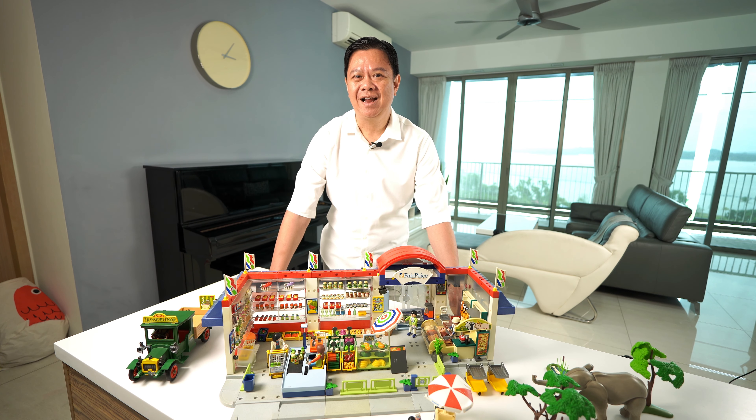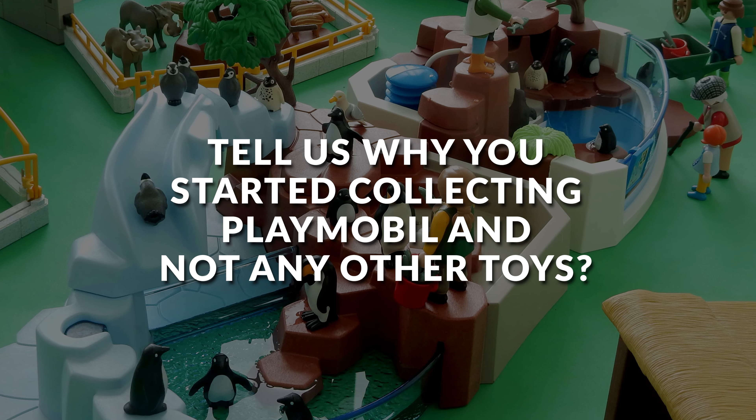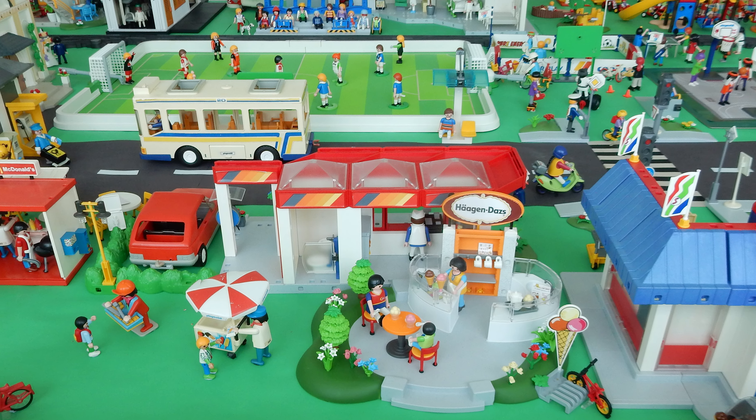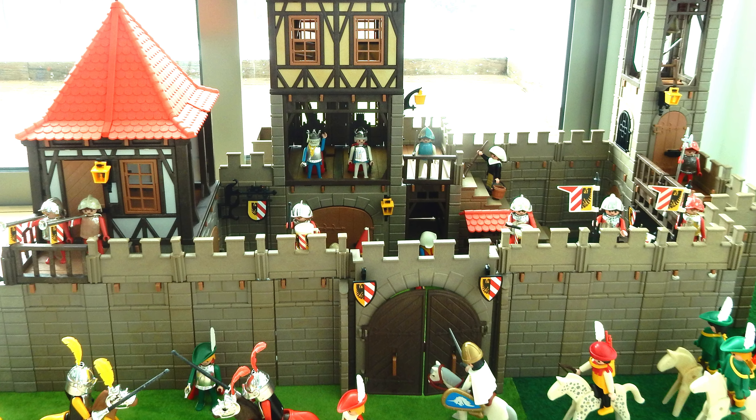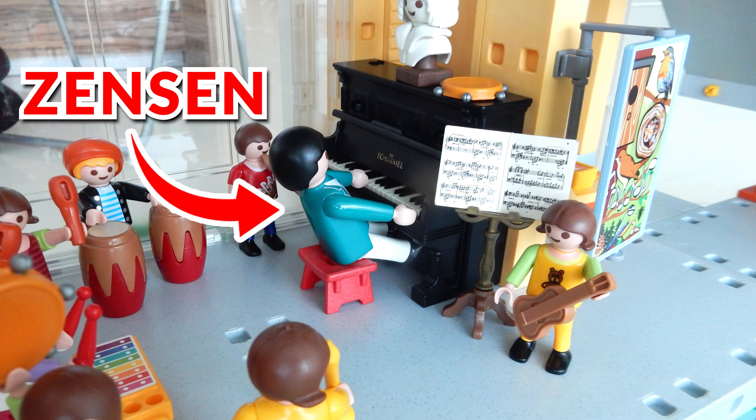And today we are home of one such collector who started his collecting journey some 40 years ago of this particular toy. I'm Go Zanson and I collect Playmobil. The first reason is that Playmobil is always expanding in its themes, so they always come out with new sets that I can collect over the years to build my own country of Playmobil figures.